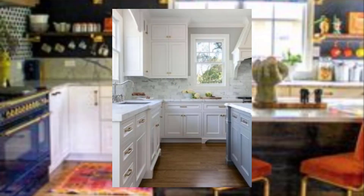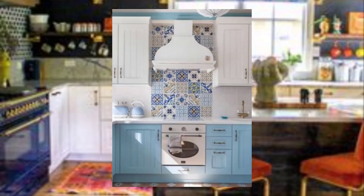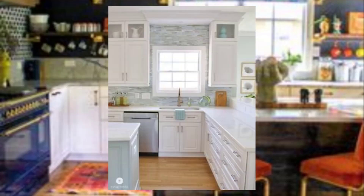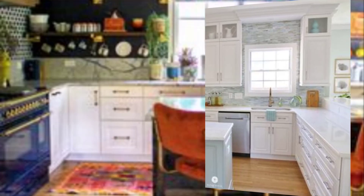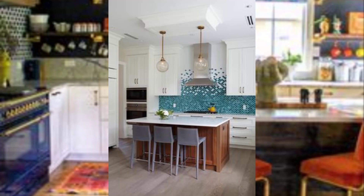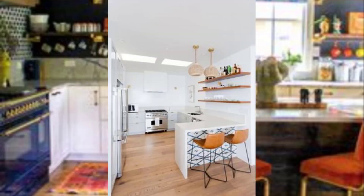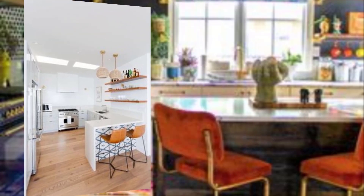Number two: use vertical space. Take advantage of vertical space by installing shelves or cabinets that reach all the way up to the ceiling. This maximizes storage space while minimizing the footprint.